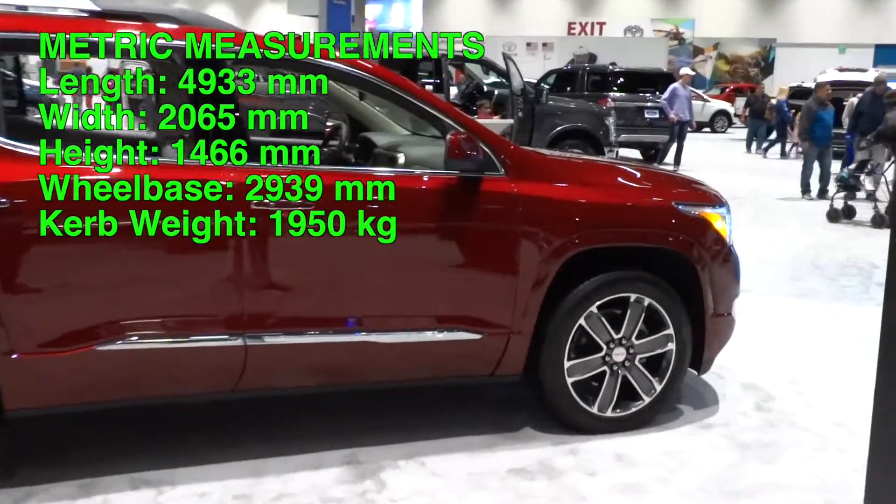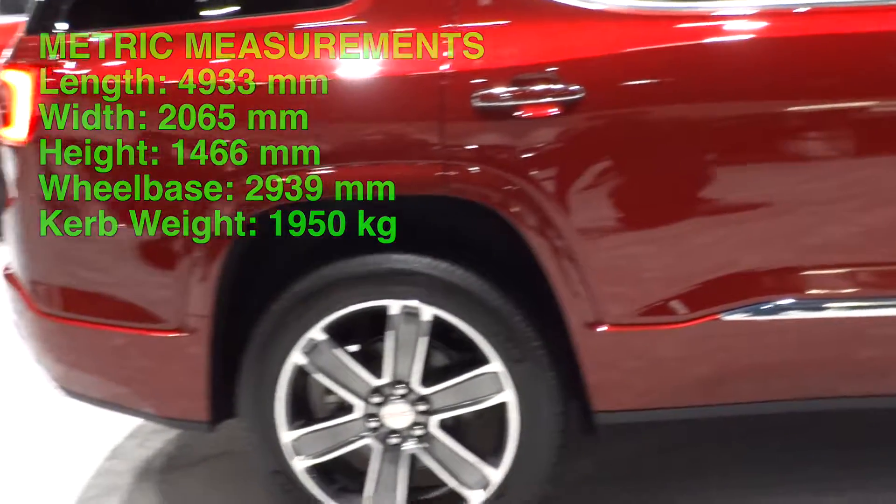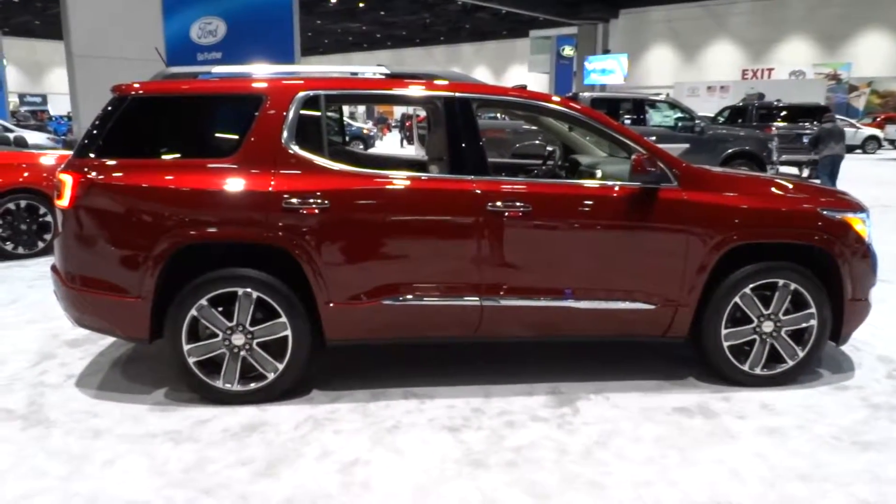This vehicle has a length of 193.6 inches, a width of 75.4 inches, and a height of 66 inches, running on a 112.5-inch wheelbase. Total curb weight is around 4,353 pounds.